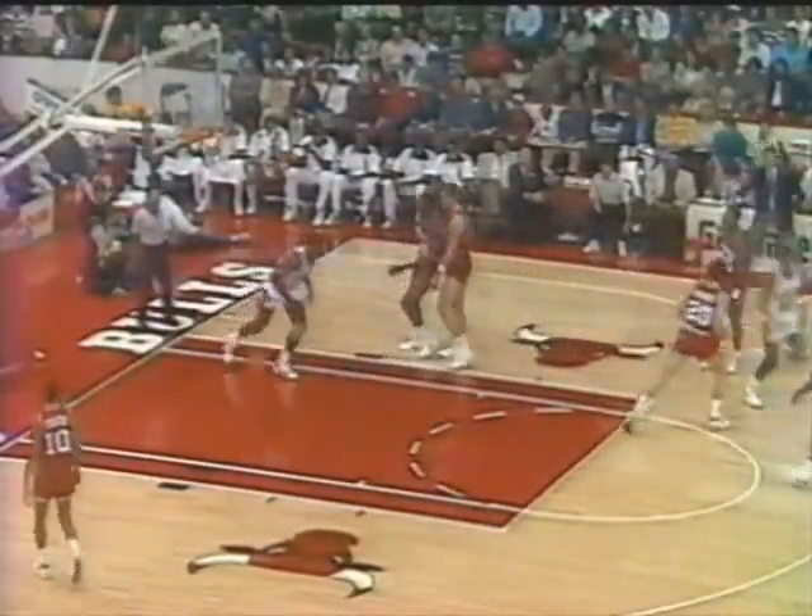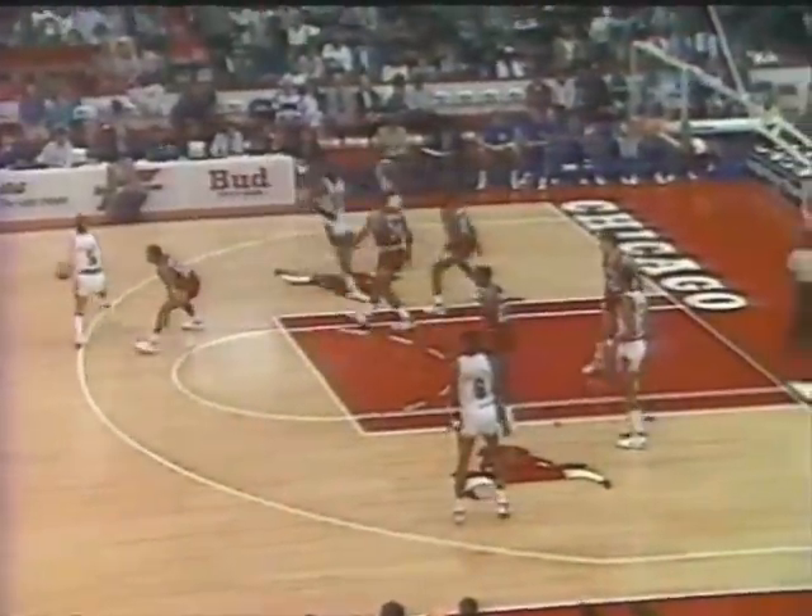Michael Jordan led the NBA in scoring last year. They appreciate his passing, but no one ever talks about his block shots. Double screen on the baseline and Jordan — nothing but net. They need to put together a solid run as the third period begins. Jordan in the air, the finger roll — nope — but the follow is good. You can't watch him.